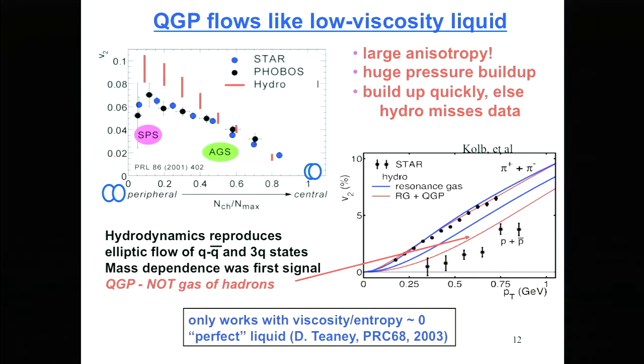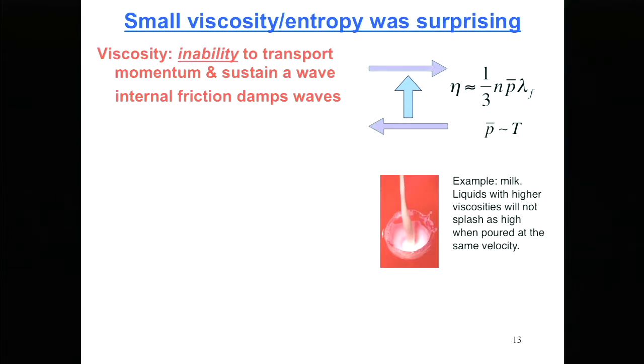We also found that you can reproduce the measured patterns only if you calculate pressures in a fluid with very low viscosity per particle. In our field we talk about the viscosity-to-entropy ratio — it's like viscosity per particle, except the number of gluons isn't conserved, so you can't count them, but the entropy does it for you. That was our first indication that we were dealing with a liquid that was 'perfect,' meaning flowing with nearly frictionless flow.